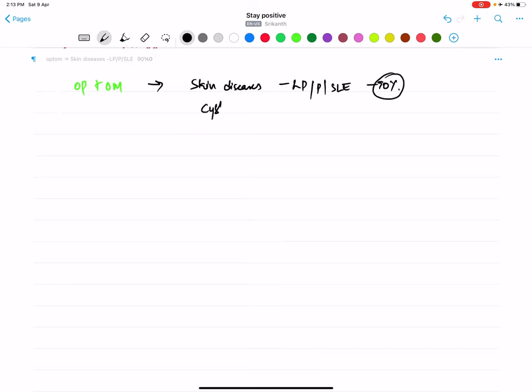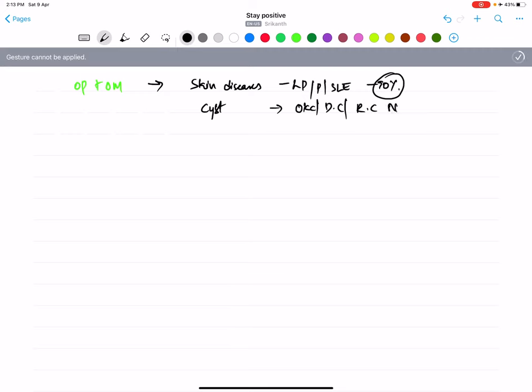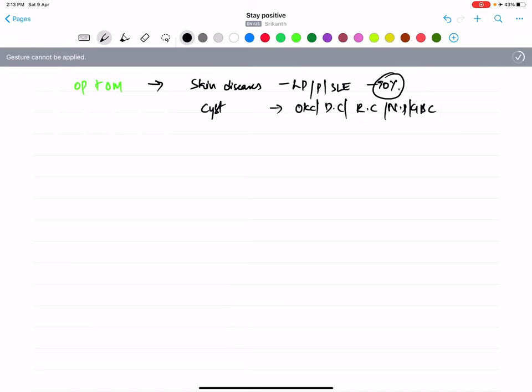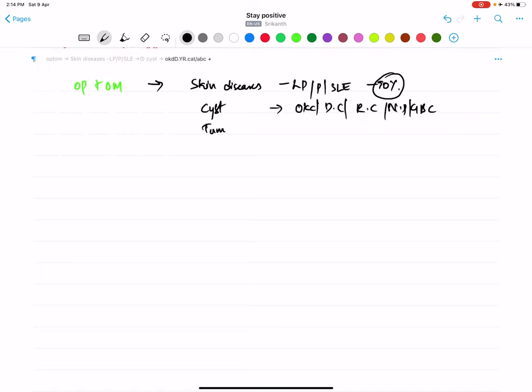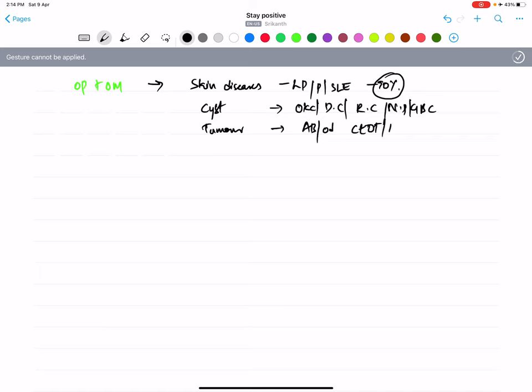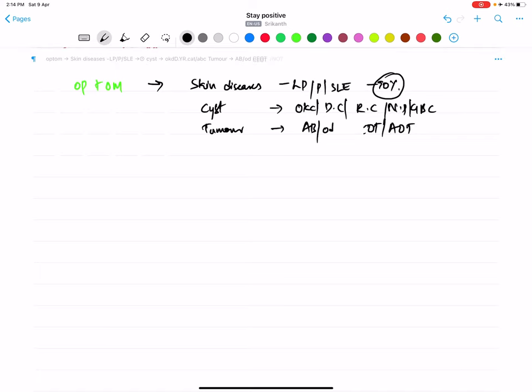More than 90 to 95 percent of the time, paper setters pick questions on the most common entities. If planning a question on cysts, his first choice is OKC, then Dentigerous Cyst, then Radicular Cyst, then Nasopalatine Cyst. For odontogenic tumors, his choice will be Ameloblastoma or Odontoma, CEOT, or AOT.